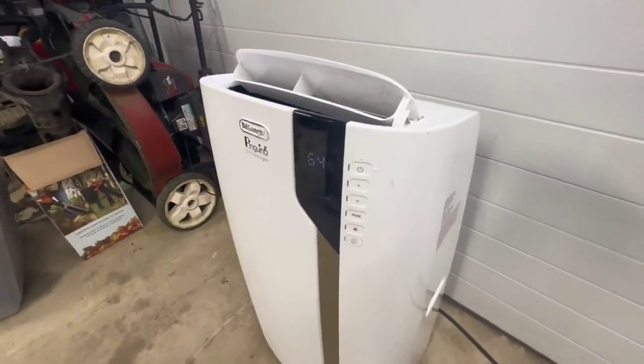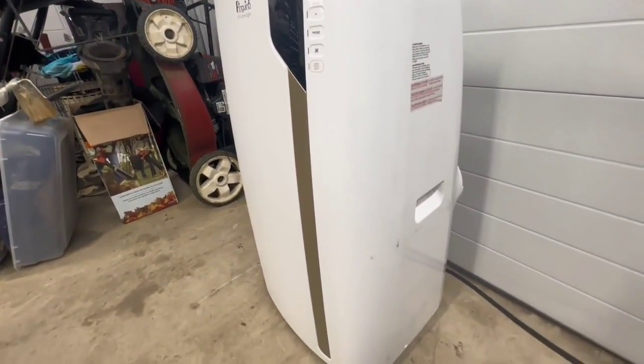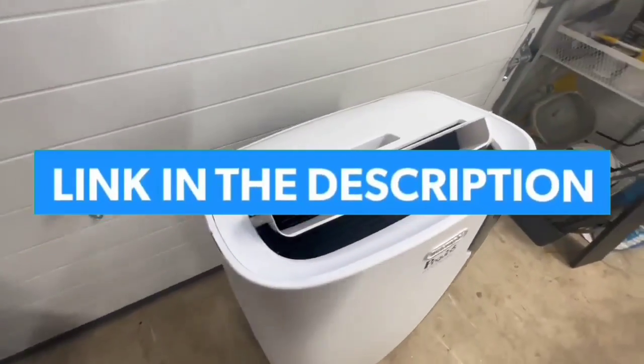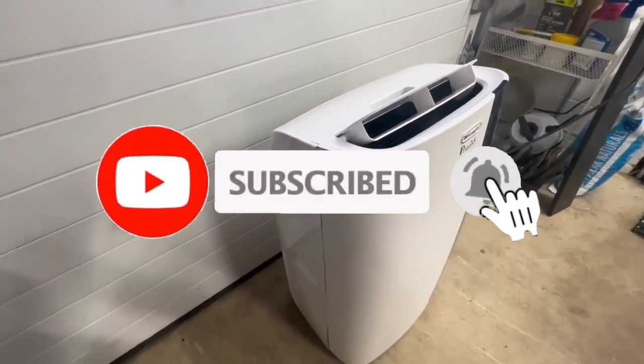I made this list based on my personal opinion and I tried to list them based on their quality, durability, customer reviews, and more. If you want to see their price and find out more information about them, you can check our links in the description below. Like, comment, share this video, and subscribe to our channel.